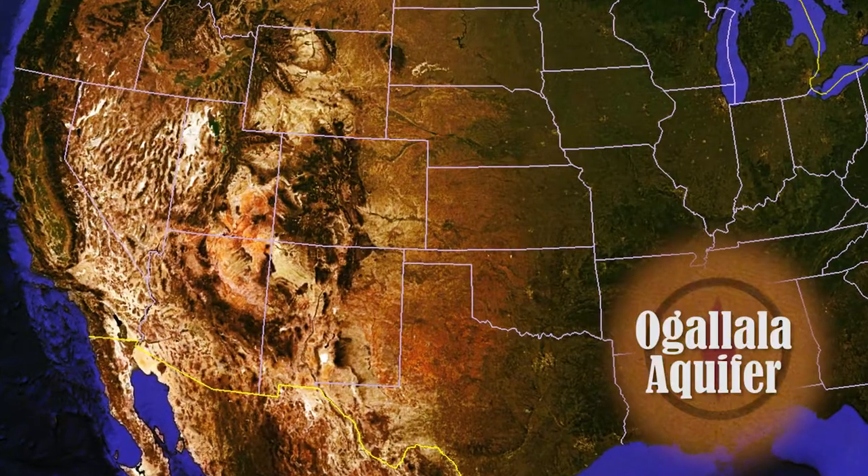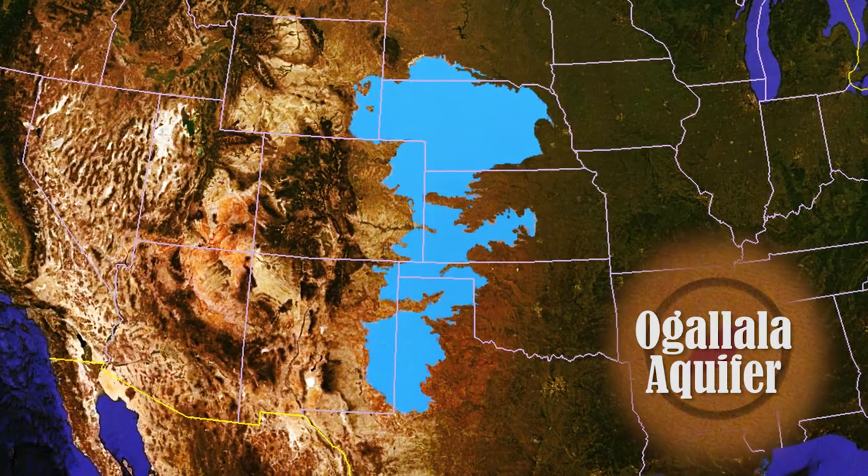The Ogallala Aquifer is the largest aquifer in the United States. It spans over eight different states. Texas has about 20% of the Ogallala, but we are the second largest user after Nebraska. We use about six million acre feet of water. Most of that water is used for irrigated agriculture, some for municipal uses, energy uses, and livestock. We've made progress toward reducing our use of Ogallala water without really hurting the productivity of agriculture or the economy of this region, but still we are pulling out a lot more water than we are actually putting in, which means the aquifer will deplete over time.